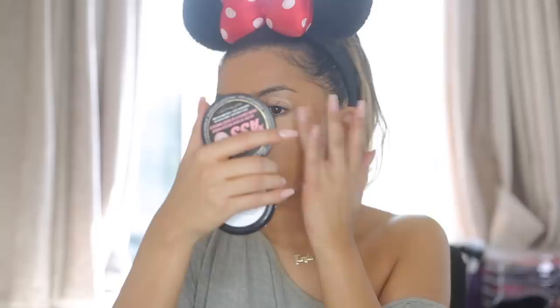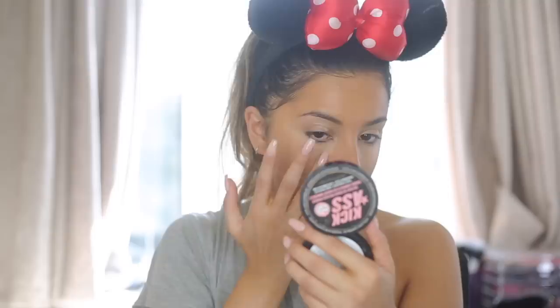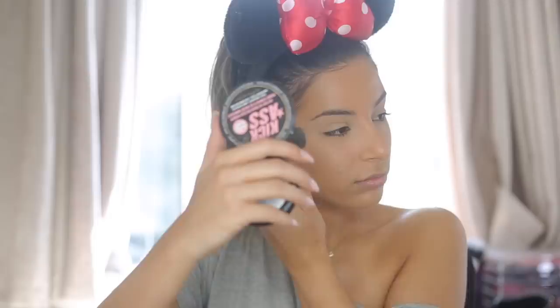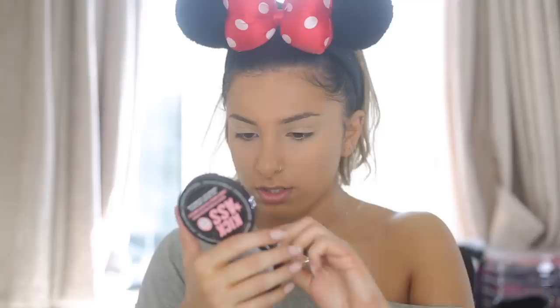I used this concealer from Maybelline — the Age Rewind concealer. I haven't used it in ages and it was like revisiting an old friend. I blended that in with my fingers and then went in to set it. I used the Soap & Glory Instant Retouch Powder, which is definitely one of my favourites. I haven't used it in a little while so it was really nice to revisit one of my holy grail products, and I set my whole face with this.